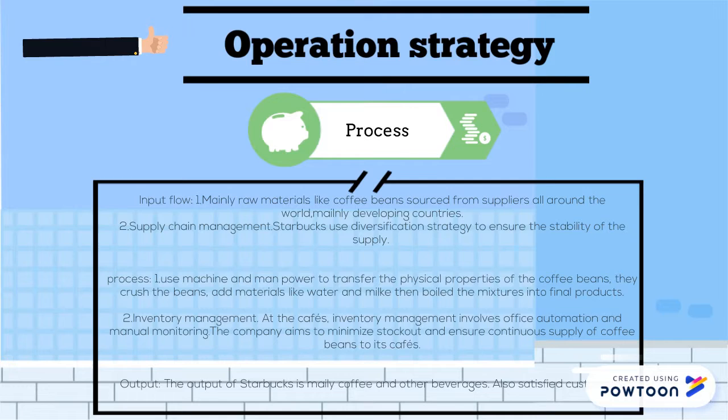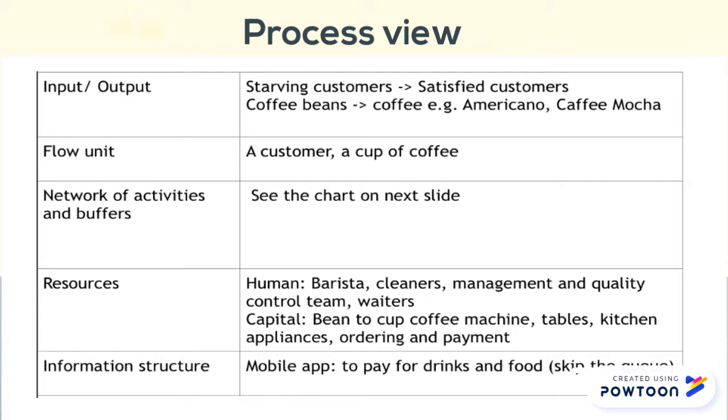Here is our table for process view. We analyze this through input-output, flow unit, network of activities and buffers, resources, and information structure. Here is the chart for the flow process.